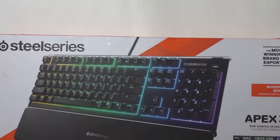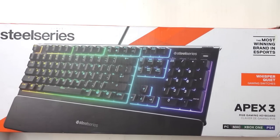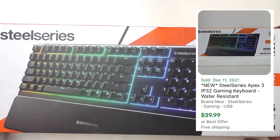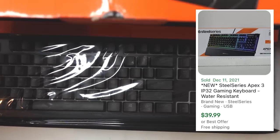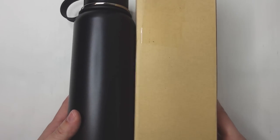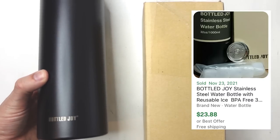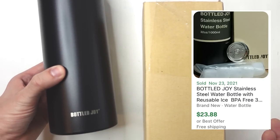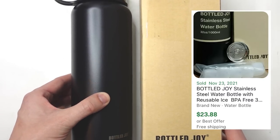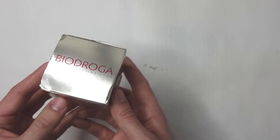Next up is an item I was really excited to find — one of the first things I pulled from the bin. This is a SteelSeries Apex 3 RGB mechanical keyboard. SteelSeries is a great gaming brand to look for, and this one is brand new — still in the wrapping. Then there's a Bottlejoy 32-ounce water bottle. This will go for about 20 bucks if I sell it, but I need a new one so I might end up keeping it for myself.